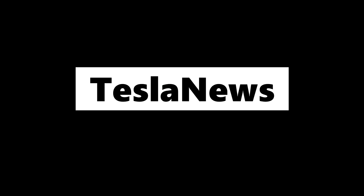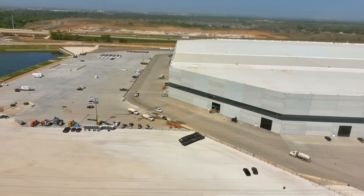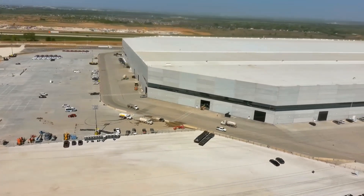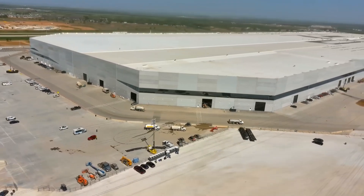Hello and welcome back to Tesla News. My name is Mario and I'm your host today. I'm going to cover new updates regarding the 4680 cells — the new battery pack looks like it will be in the Model Y Standard Range.